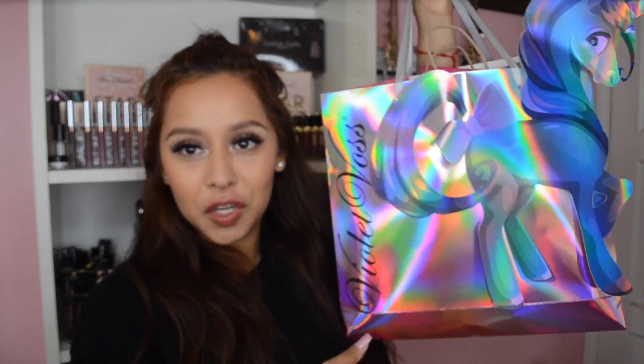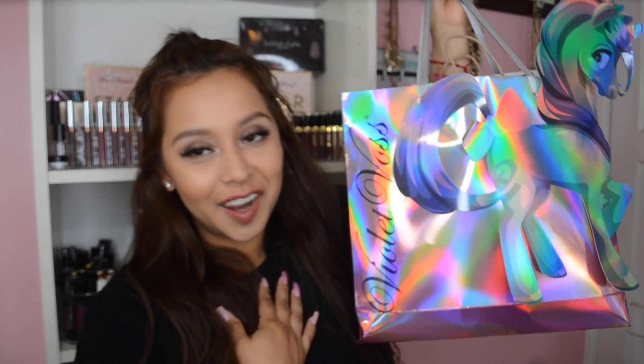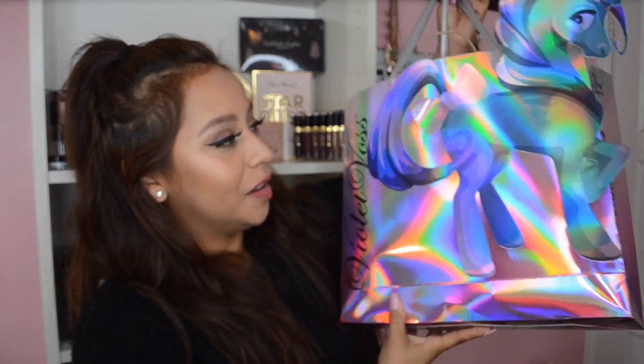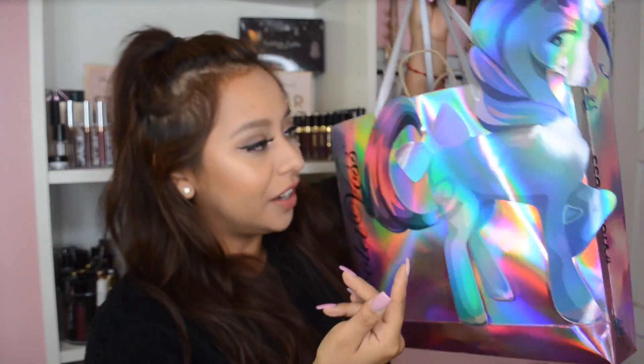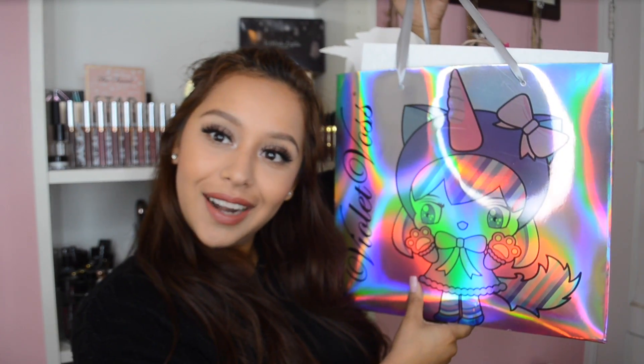And then this is a huge bag full of stuff. This is the cutest bag that Violet Voss had — it's holographic with a freaking unicorn on it. Everything's reflecting. Everything's packed in one bag because at Fame Expo I lost something, and my good friend Carla was like, 'Girl, you better have everything in one bag.' So one bag it is.